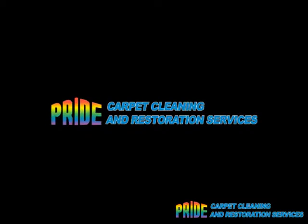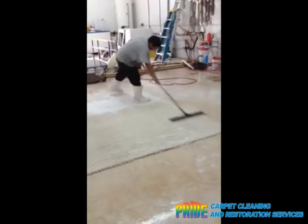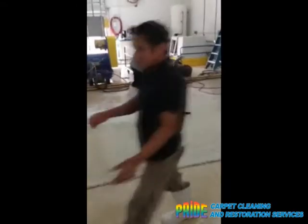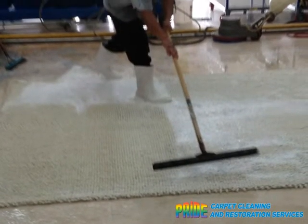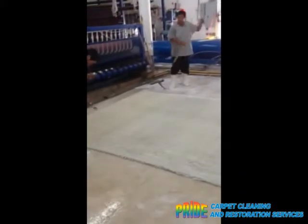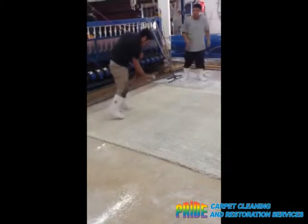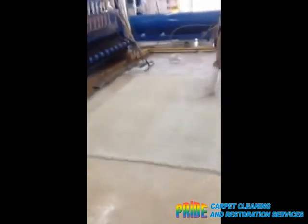Pride Carpet and Restoration Services specializes in carpet restoration and cleaning. We are a division of Oriental Rug Care, established in 1999, providing Eastside Fort Lauderdale's outstanding carpet and upholstery cleaning, and have grown into doing a lot of Oriental rugs and specializing in fine textile cleaning.